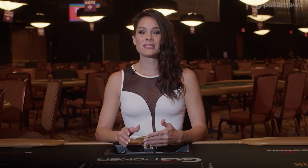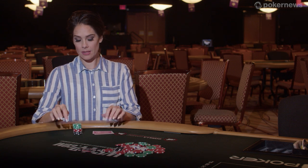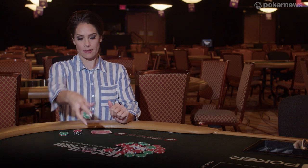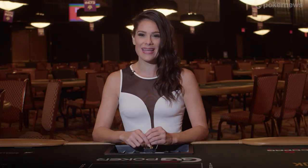Don't splash the pot. Here's another betting no-no, and this one is a very rookie move. When making a bet, raise, or call, and putting chips into the area of play, make sure wherever your chips land that they don't touch the chips in the main pot. This is called splashing the pot, and it's a big no-no.